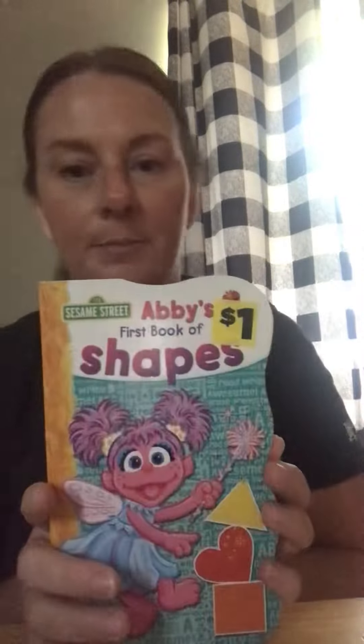I'm gonna read Abby's First Book of Shapes. It's a Sesame Street book.